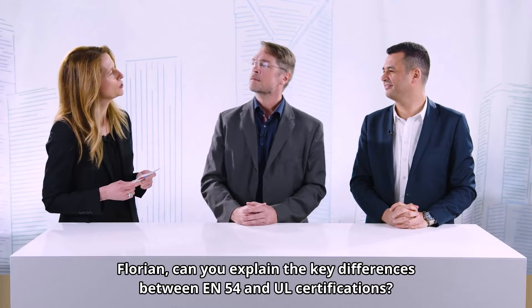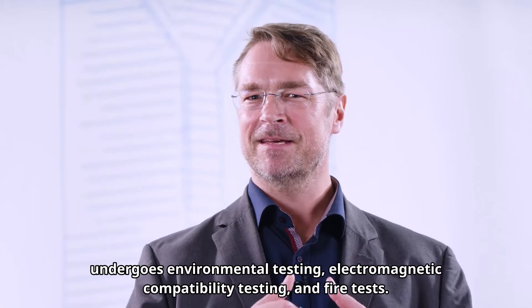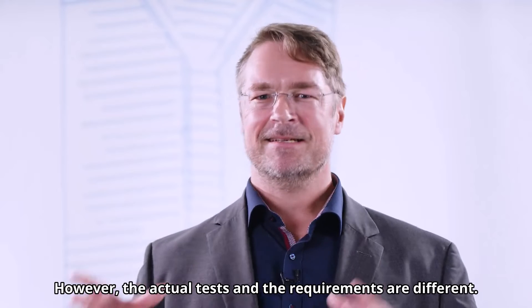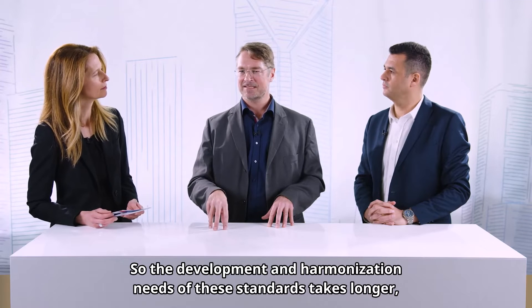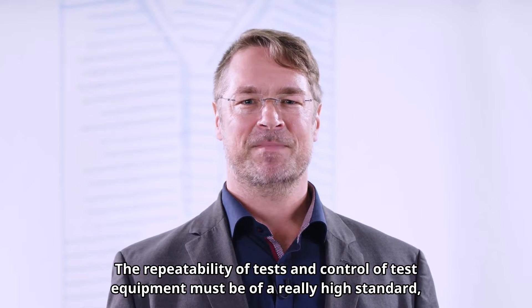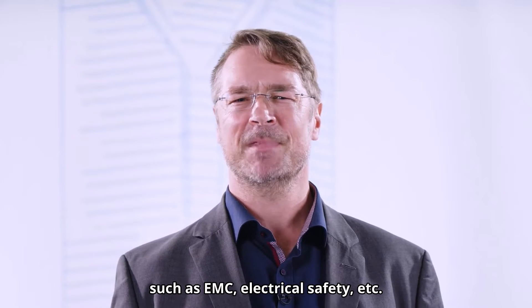Florian, can you explain the key differences between EN 54 and UL certifications? The intent and target of both standards, UL and EN, is similar. Each product is tested for functionality and sensitivity; it undergoes environmental testing, electromagnetic compatibility testing, and fire tests. However, the actual tests and requirements are different. The UL standards are written by US experts, whereas EN is written by most European countries, so the development and harmonization of these standards takes longer, but they are scrutinized much more by those experts. The repeatability of tests and control of test equipment must be of a really high standard. To obtain the CE mark under the CPR, the product must also meet all relevant directives such as EMC, electrical safety, etc.